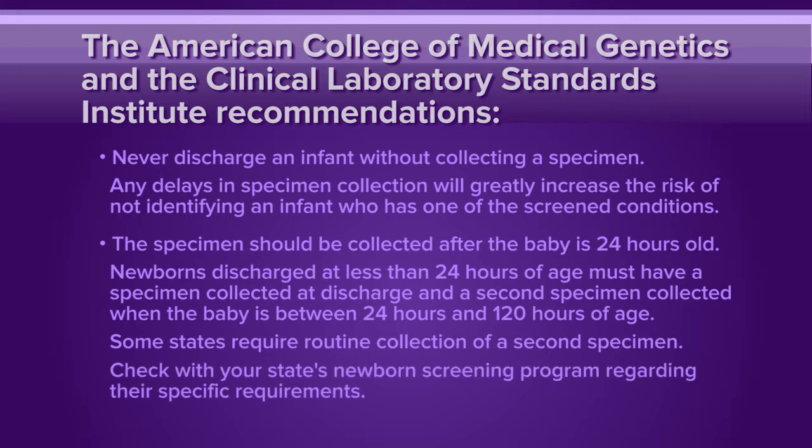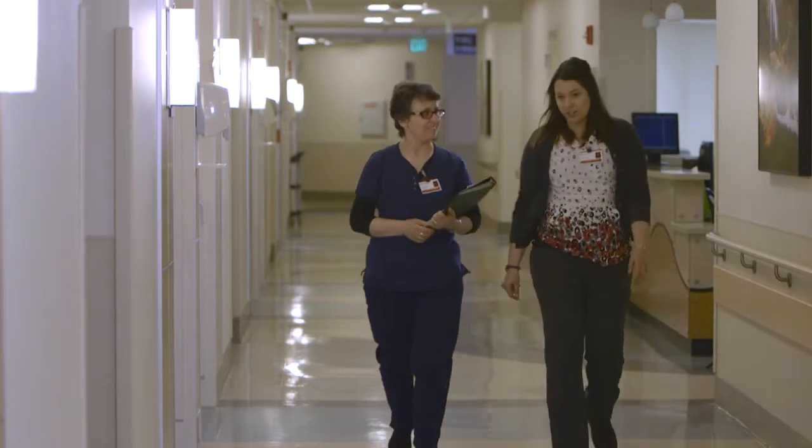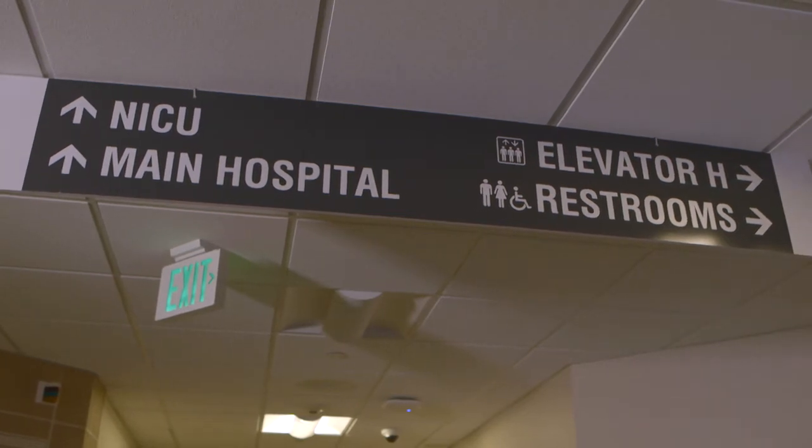Check with your state's newborn screening program regarding their specific requirements. If the baby is in the neonatal intensive care unit, otherwise sick, or of low birth weight, the timing of specimen collection is different. If you're collecting a specimen from a newborn in the NICU, please check your state's guidelines and your hospital's policies for the timing of collection.